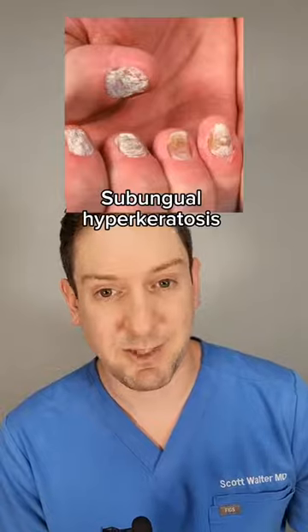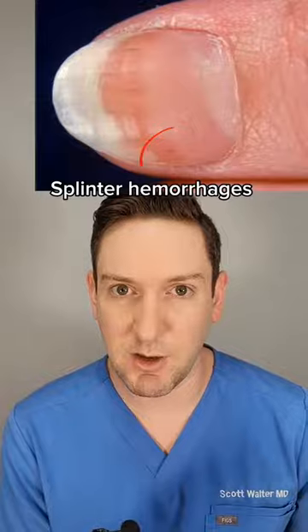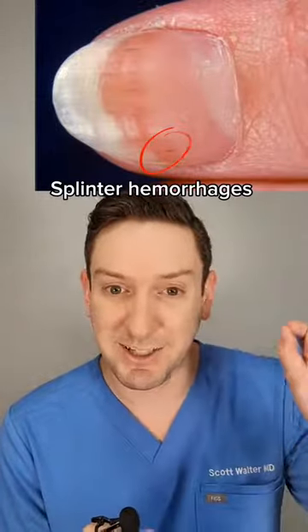Subungual debris or hyperkeratosis is also a sign of psoriasis, which we can also see in nail fungus. Another distinguishing feature is splinter hemorrhages — little red streaks in the nail, which are actually tiny hemorrhages.